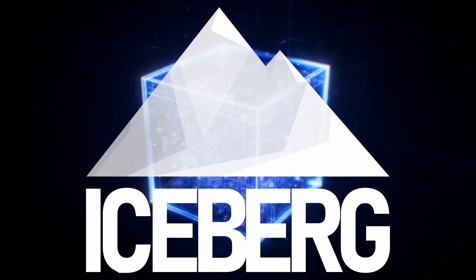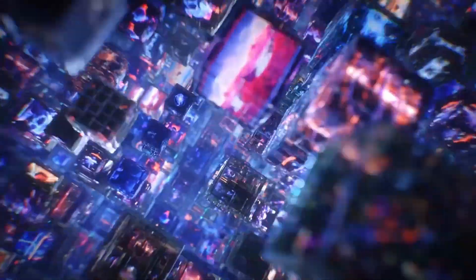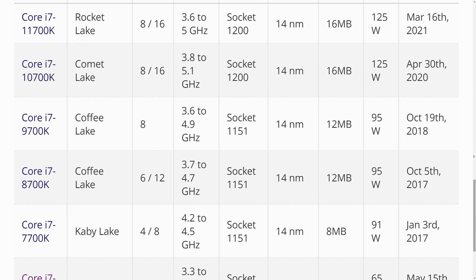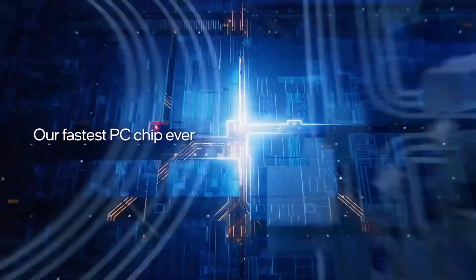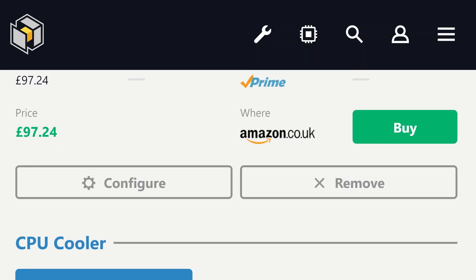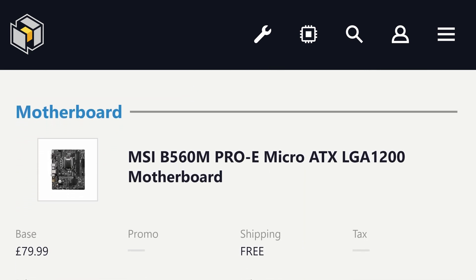You can still buy 6-core CPUs based on the 14nm process in 2023 — brand new, in-box, with a warranty and everything. Despite Intel having made chips on this node for some 8 years at this point, it's still only one iteration removed from their current bleeding edge CPUs. Nobody would blame you for buying one of these 10th and 11th gen i5s for gaming today, especially if you're on a budget.